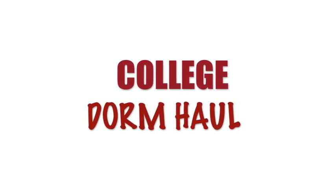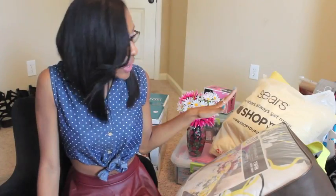Hey guys, welcome to my channel! College move-in day is in less than 20 days and I've been doing so much shopping, so I'm going to show you guys the things that I've been getting for my dorm.